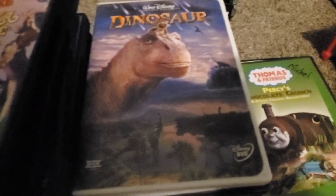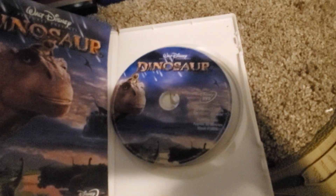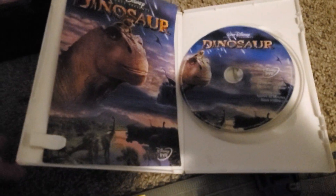Up next we have Dinosaur — it's THX certified. Here's the front, the back, the side. This is THX certified, so if you have THX phobia don't watch it. Here's the disc and guide, and that's pretty much it.